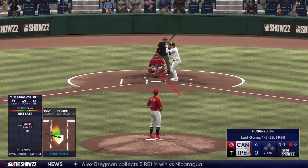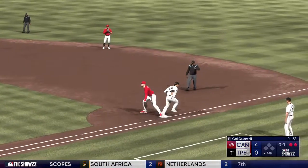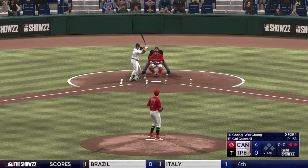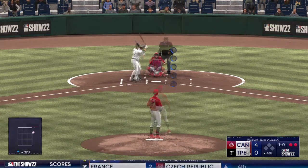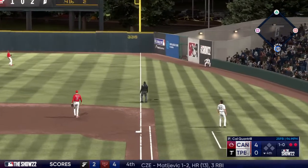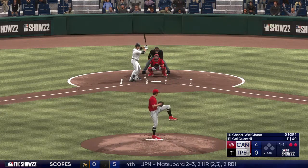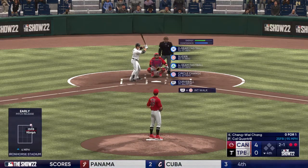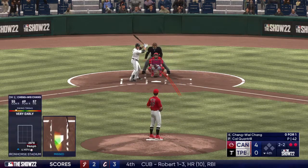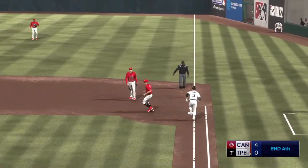Swing and a foul ball, then a swing and a tapper — throw on to Freeman, already two gone in the home fourth. Next is designated hitter Chang. First offering just misses, then a pulled foul ball. Next pitch misses, two-and-one. Swing and a miss — when hitters are in a favorable count, sometimes they get too aggressive and a good pitcher will play off of that. He knocks it down and there's the third out, that'll do it for the inning.